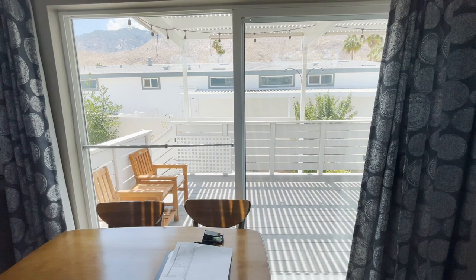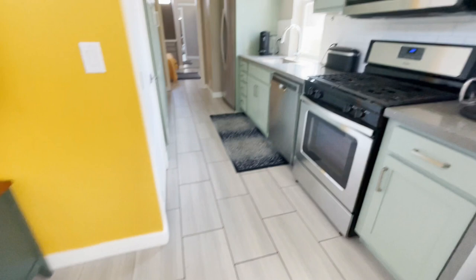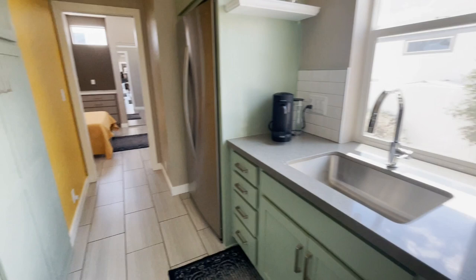This one has ceramic tiles, and it's been upgraded with quartz countertops and custom cabinets. Really nice. Washer and dryer, full-size. Lots of storage in the kitchen area. It's basically a galley kitchen.